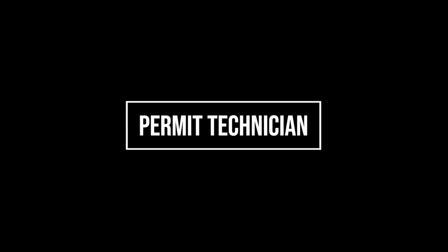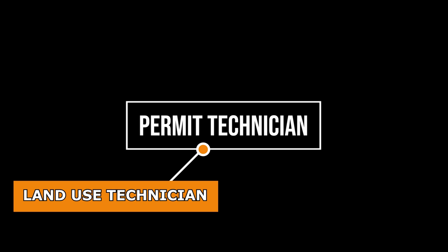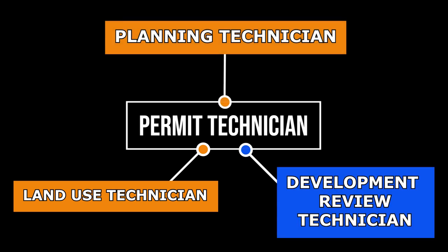It is important to note that Permit Technician titles differ throughout organizations. Here are some examples of titles which are equivalent to a Permit Technician: Land Use Technician, Development Review Technician, and Planning Technician, to mention a few.